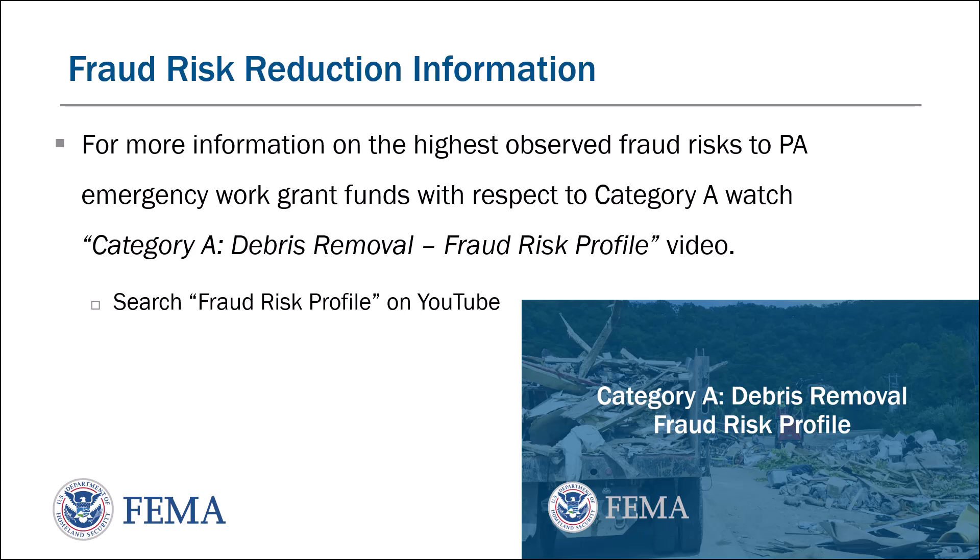Fraud risk reduction information. For more information on the highest observed fraud risks to public assistance emergency work grant funds with respect to Category A, watch the Category A debris removal fraud risk profile video. You can search for this on YouTube under 'fraud risk profile.'